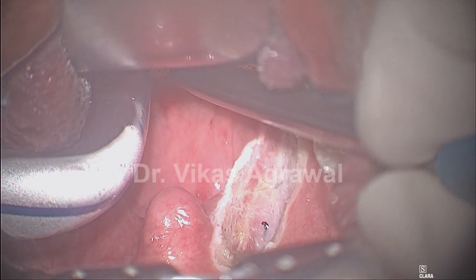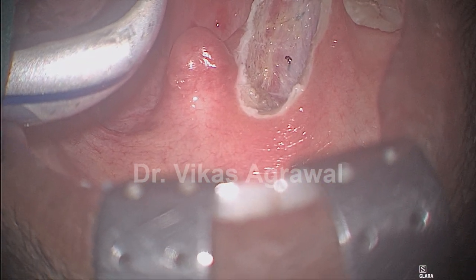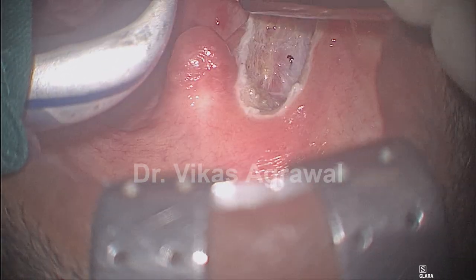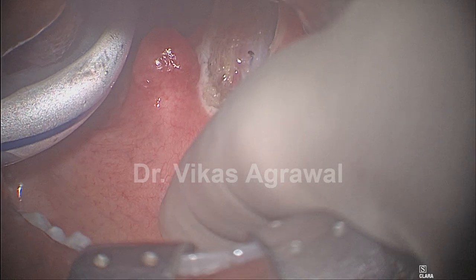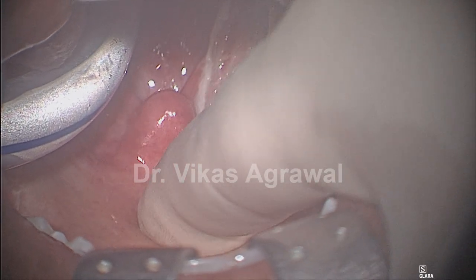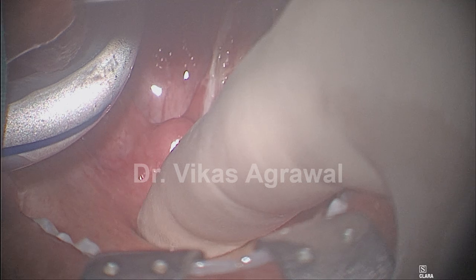Now let us see how much of the soft palate is actually extra, which is causing obstructive sleep apnea. This is not a very long soft palate. But as we put our finger here, that's the hard palate–soft palate junction, and when we push our finger behind, that's the length of the soft palate which is required to maintain velopharyngeal sufficiency.